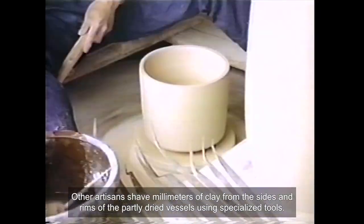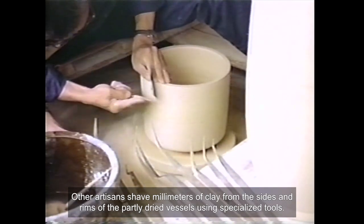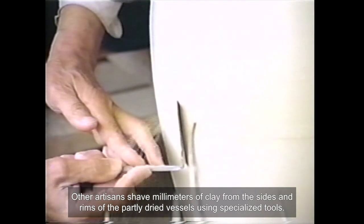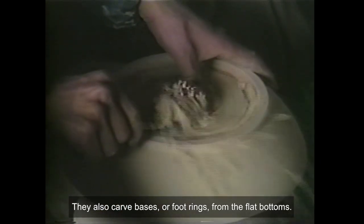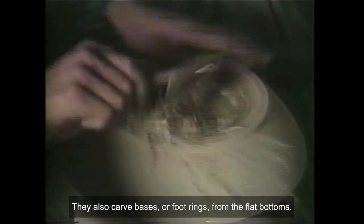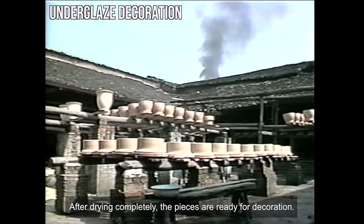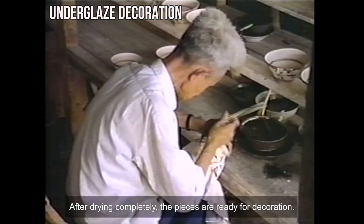Other artisans shave millimeters of clay from the sides and rims of the partly dried vessels using specialized tools. They also carve bases or foot rings from the flat bottoms. After drying completely, the pieces are ready for decoration.